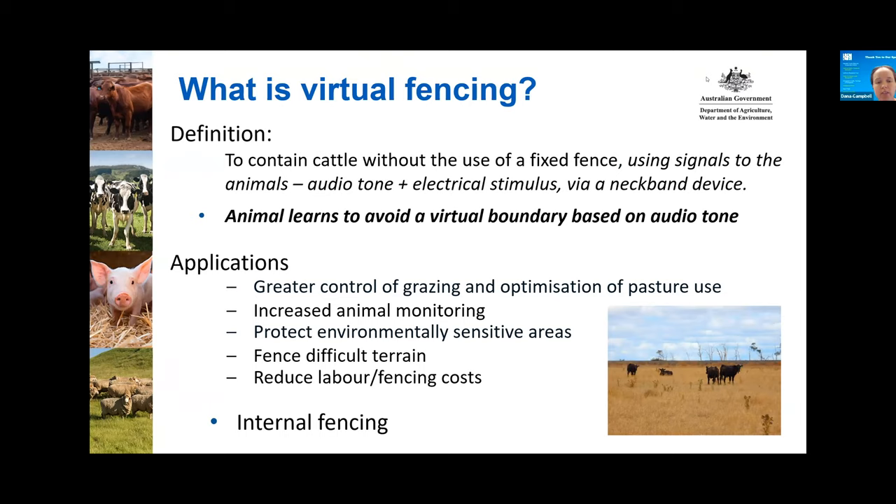I'd just like to clarify that the technology is generally assumed to be used for internal sets of fences. You probably wouldn't use it as a hard fence next to a highway, and you would want it mostly just for internal fences.